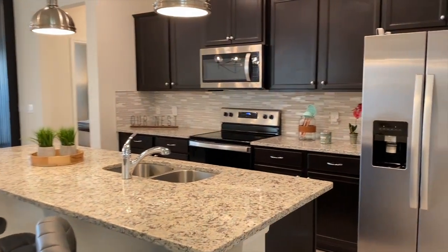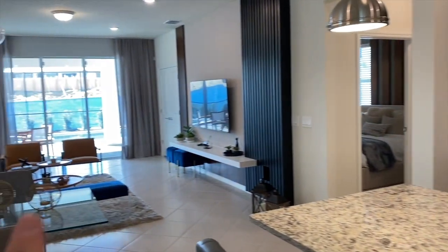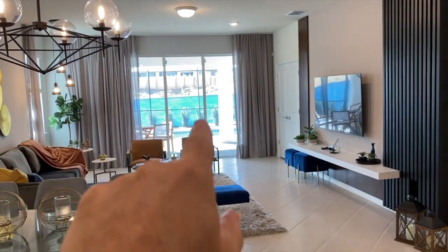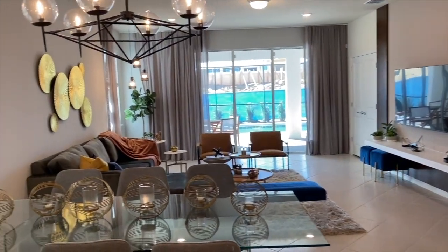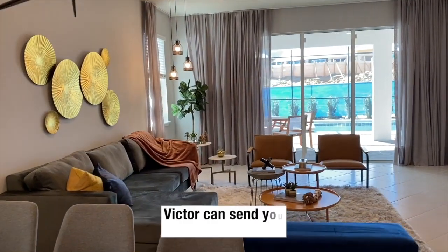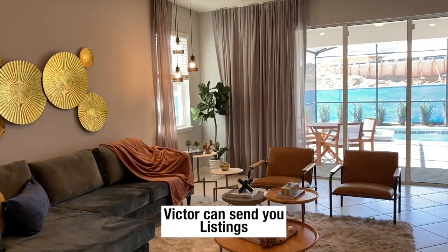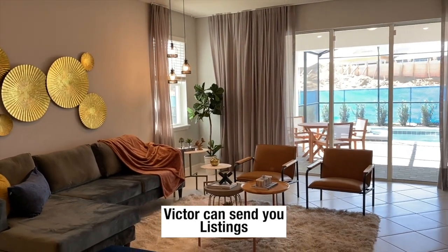Full kitchen with appliances. All these units come with a pool. You don't usually see that in single-family residence homes, but in short-term rental homes, yes, that will happen.